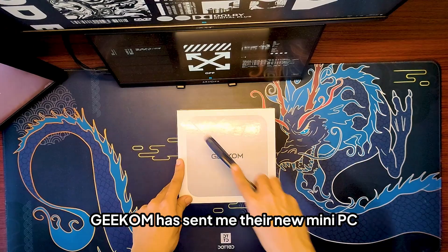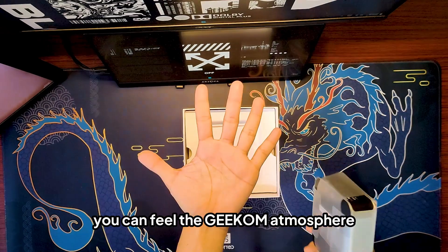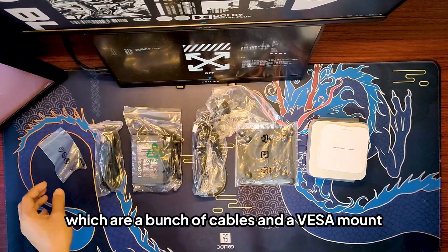Geekom sent me their new mini PC to check out, and as usual the unboxing experience is very nice. You can feel the Geekom atmosphere welcoming you to the mini PC experience. Here's the included stuff for the Geekom A6: a bunch of cables and a VESA mount.